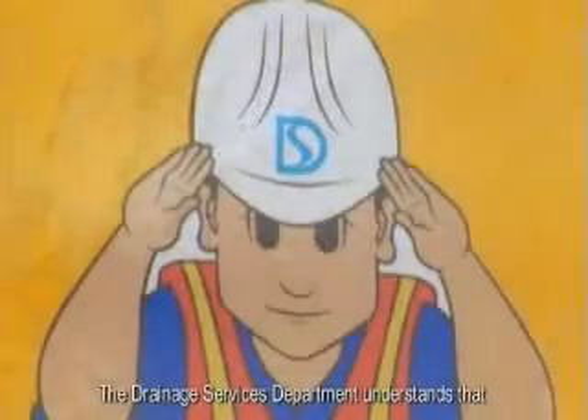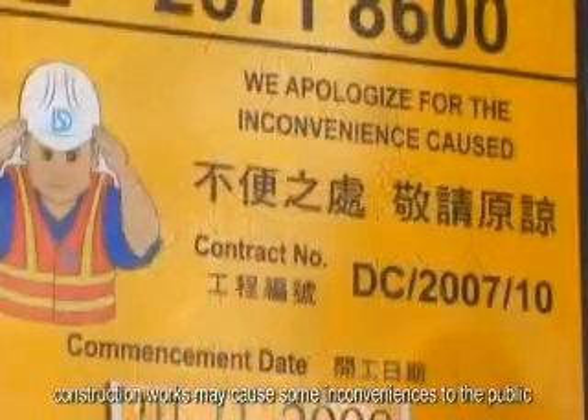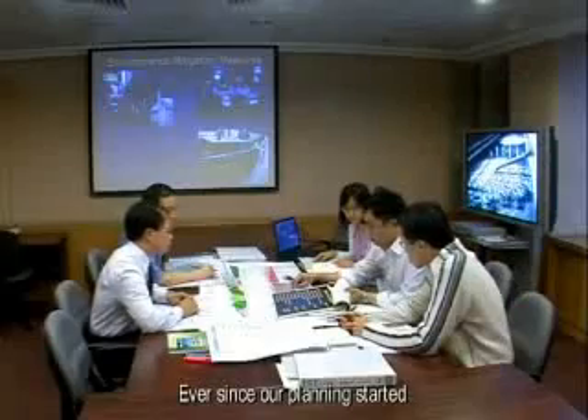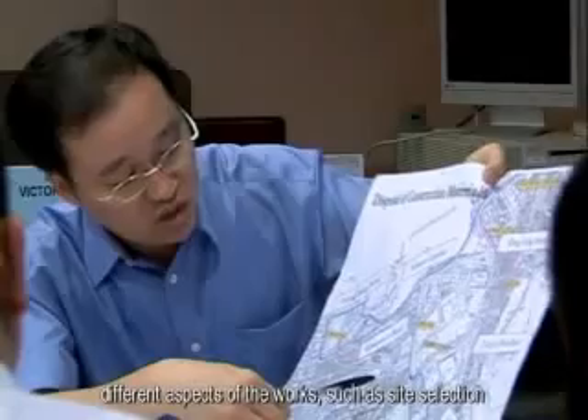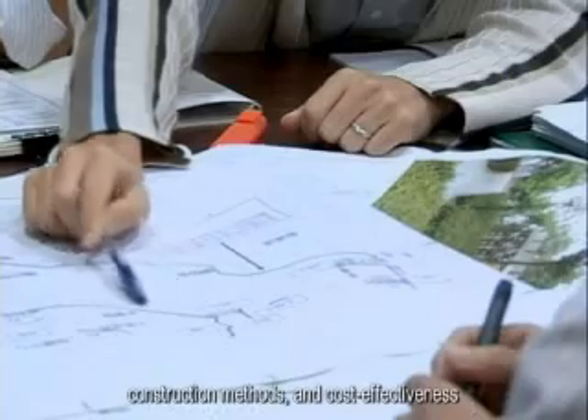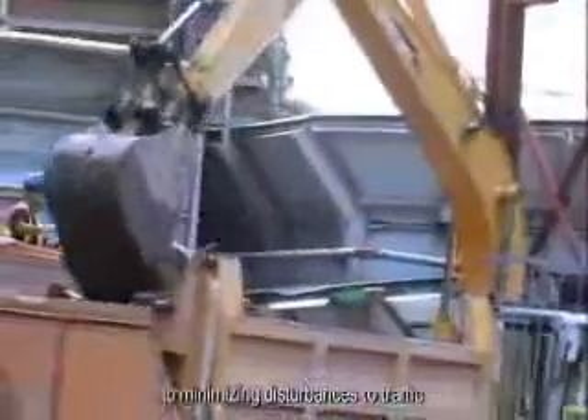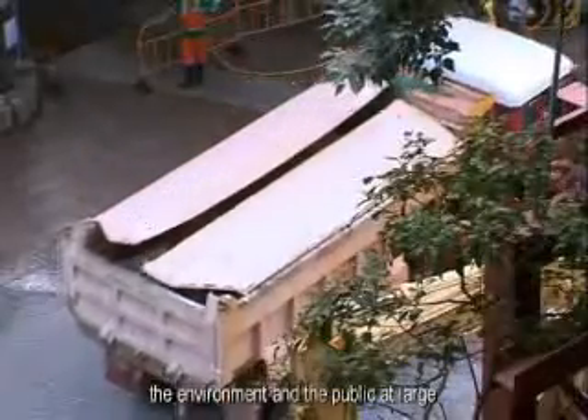The Drainage Services Department understands that construction works may cause some inconveniences to the public. Ever since our planning started, different aspects of the works such as site selection, construction methods, and cost effectiveness have been considered with a view to minimizing disturbances to traffic, the environment, and the public at large.